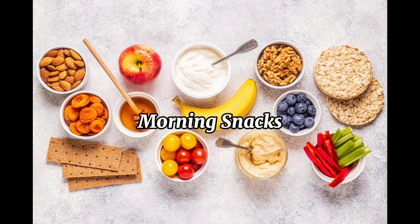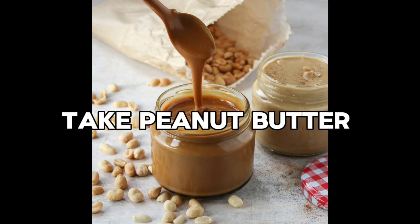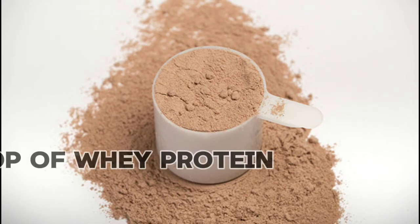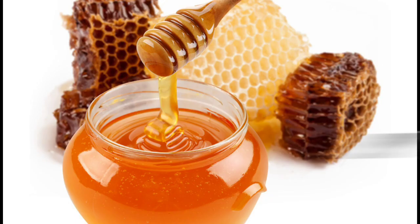Morning snacks: Take peanut butter, cocoa powder, one scoop of whey protein, milk, and honey. Blend and enjoy.